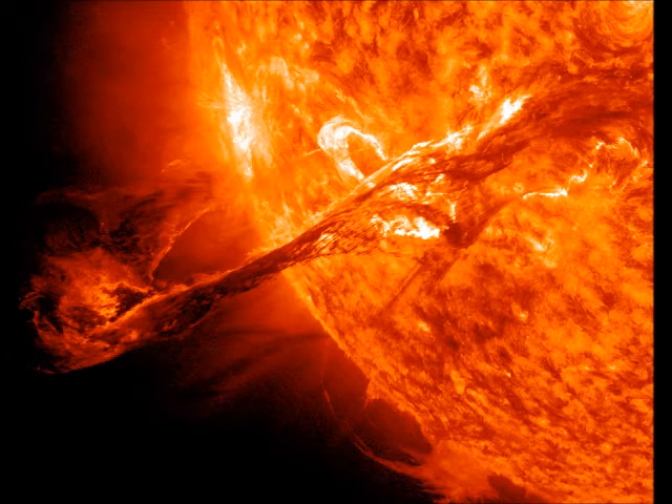IRIS will show the solar chromosphere in more detail than has ever been observed before, Adrian Da, deputy project scientist, said in a NASA article ahead of the launch. "My opinion is that we are bound to see something we didn't expect to see."